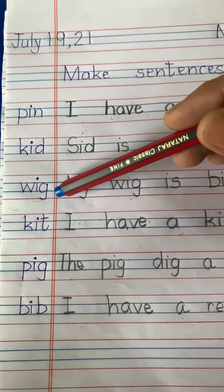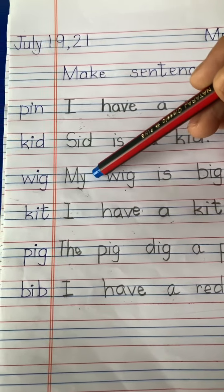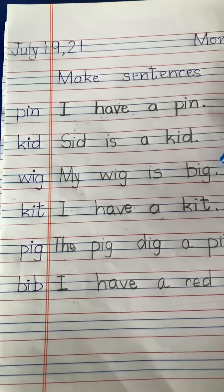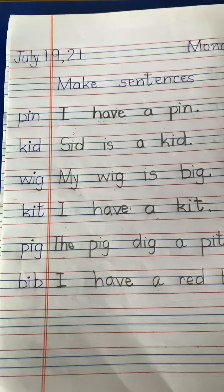Third word is wig. My — M-Y — my wig is big. Full stop.